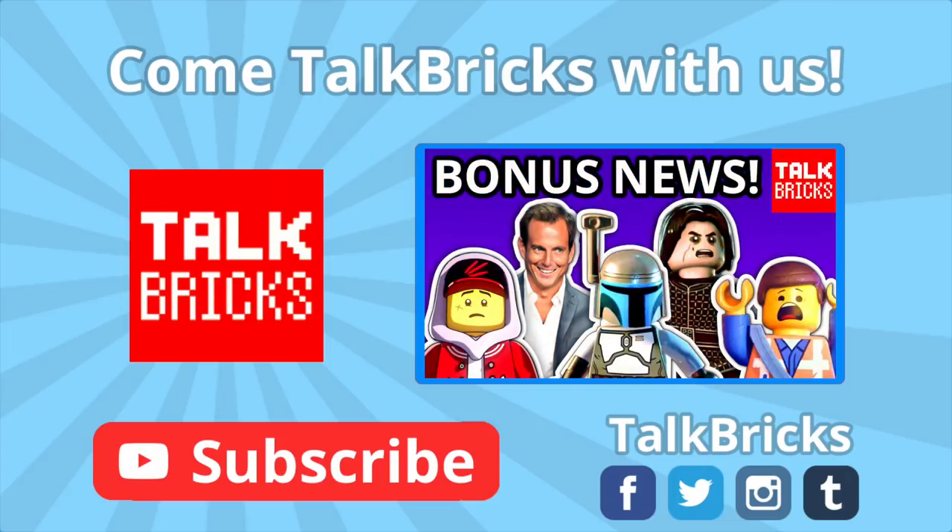Click here to watch my last LEGO news video featuring the LEGO Star Wars video game, Warner Brothers and LEGO splitting up, and so much more. And don't forget to subscribe.